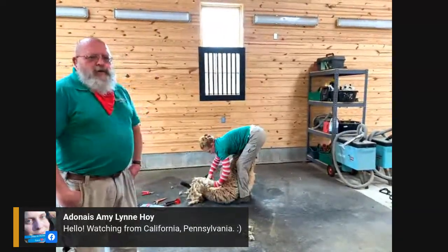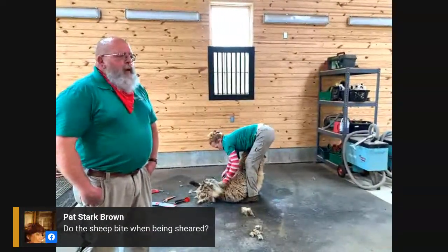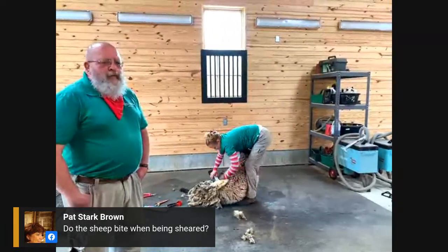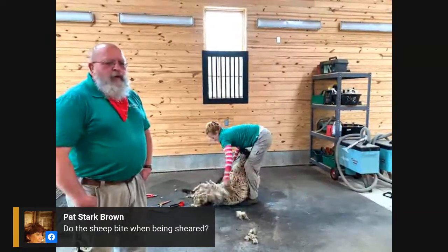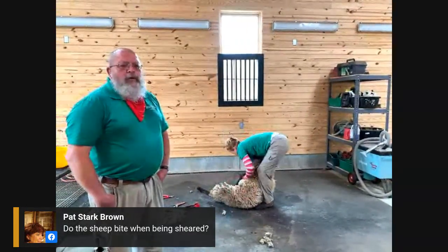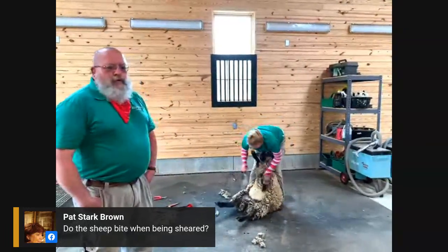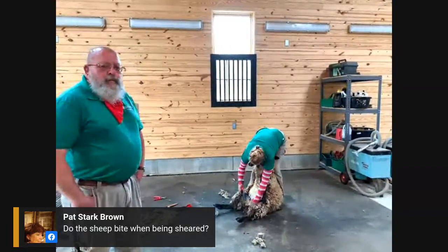We get our shears today from a company in England called Bourbon and Ball. They were actually in business in Sheffield, England during Washington's lifetime, so it's entirely possible he was getting these shears from the exact same place we're getting ours today. Today they're sold in garden catalogs as grass trimmers or whatever, but we of course use them for what they're intended for.